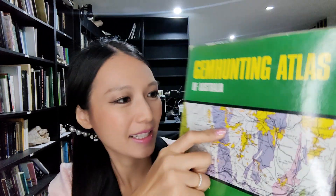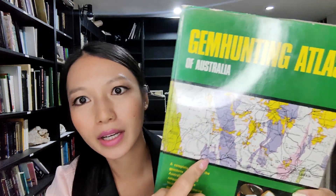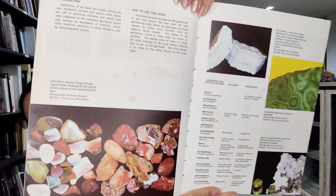The maps show gemstones like sapphire, diamond, and gold. Inside, the beginning teaches you the key map, gemfield identification, and a table of gemstones and gemfield maps. The second part covers state road maps: New South Wales, Victoria, Queensland, South Australia, Northern Territory, Western Australia, and Tasmania. The last section is an index of towns.